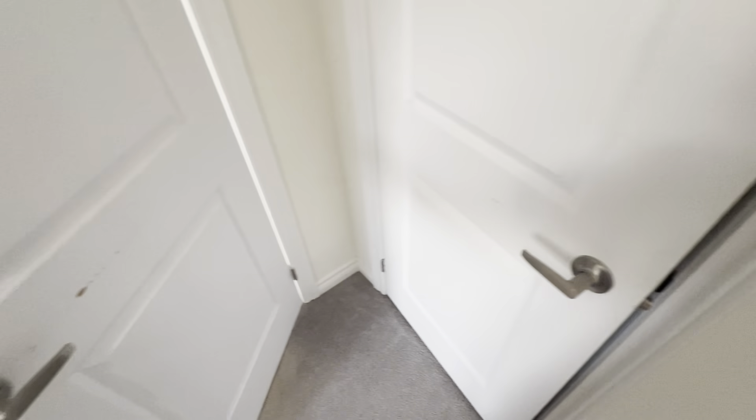Linen closet. And now the master bedroom — lots of windows, natural light. Very large-sized walk-in closet.